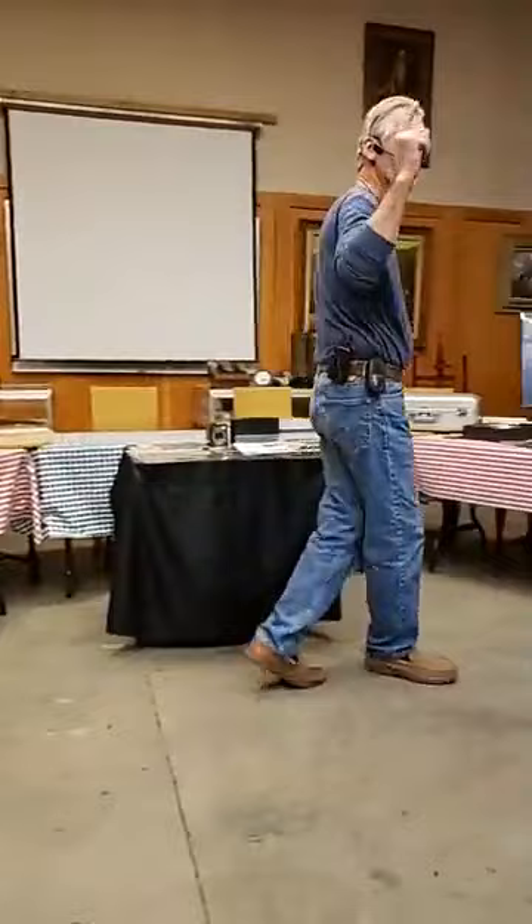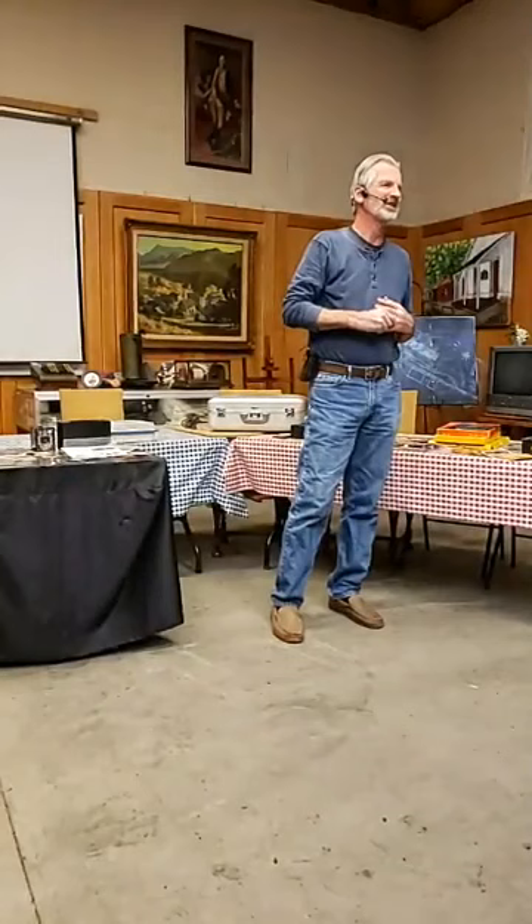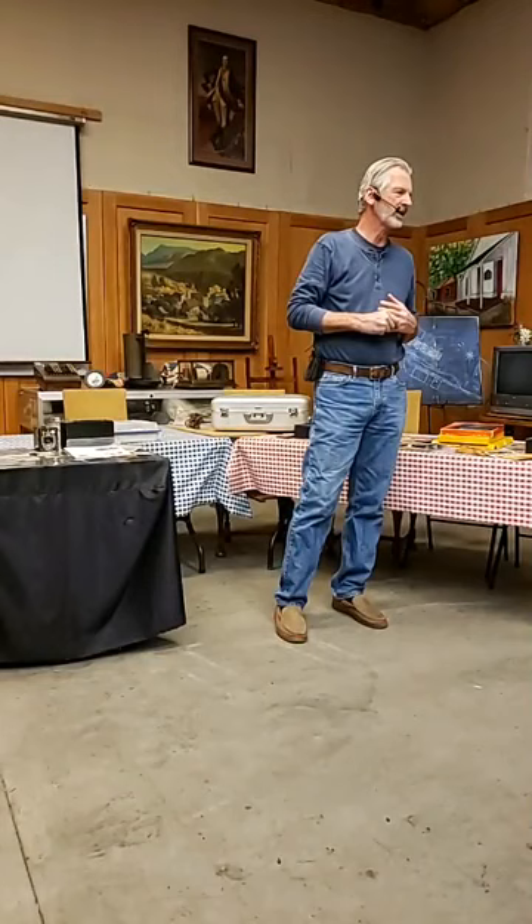I also want to introduce my wife who's back there. Thank you all for coming here today. I met Rebecca when we first moved out to Temecula about six years ago, and we crossed paths several times.